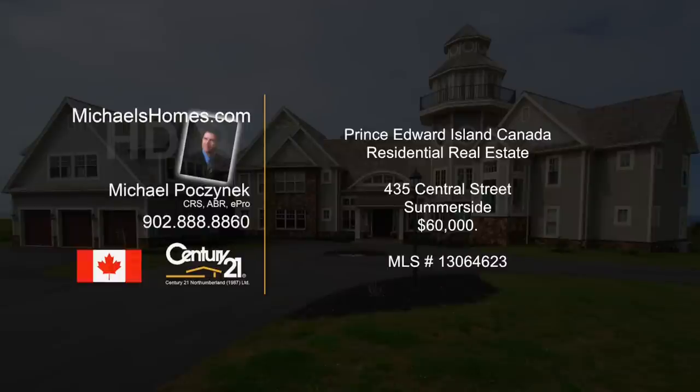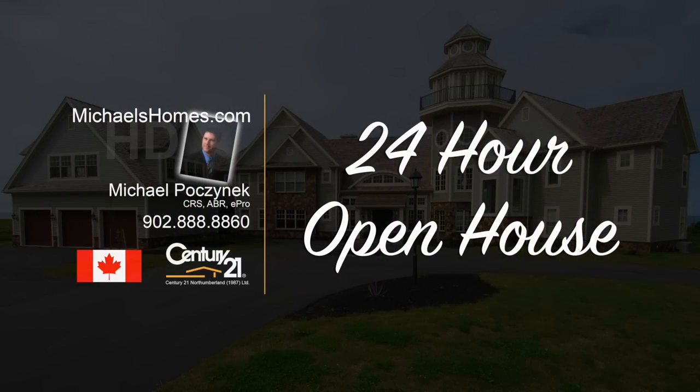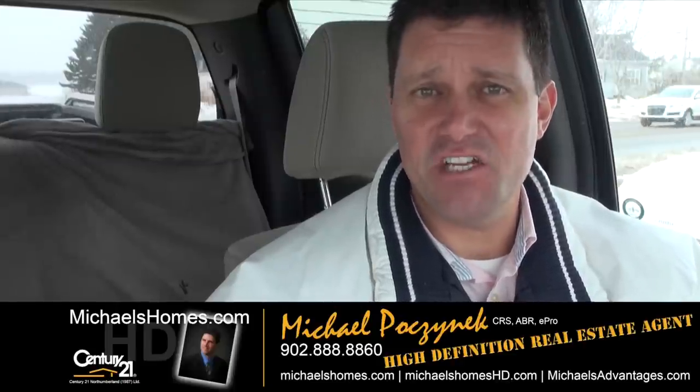Hello and welcome to Michael's Homes HD, Prince Edward Island's number one source for high-definition real estate video. Good day everybody, Michael Posnick here, Century 21 Northumberland, your high-definition real estate agent.